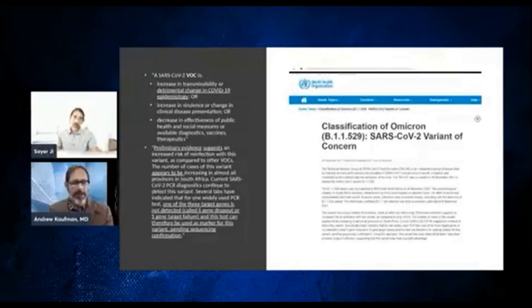They essentially didn't have to create a new test. They just found a way to convert negative results to positive results and then say that it's this new thing. And because they're increasing the cases — by definition they have to increase the cases — because these would have been called negative before.